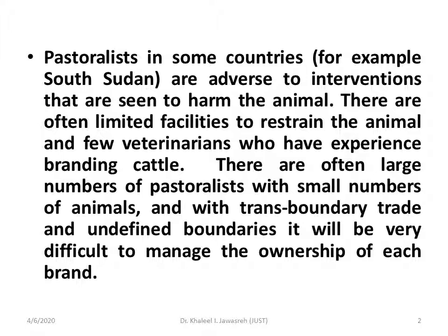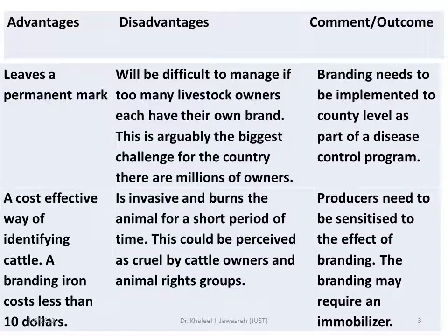Which type of devices can be used for those certain farmers or livestock owners? Now, if we want to discuss iron branding in detail, we can talk about the advantages, disadvantages, and some comments or outcomes. As you can see from this table, it is divided into three columns with different rows.